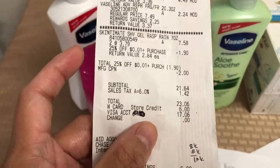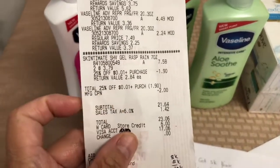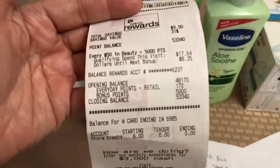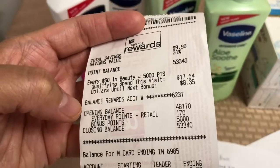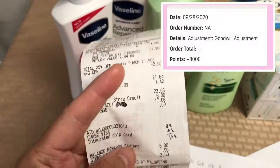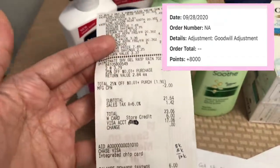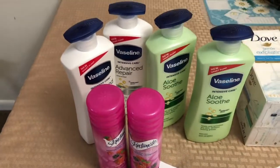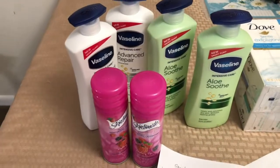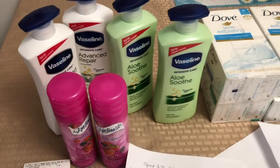After the $6 store credit deduction I paid $17.06. Because of the cashier's modification my amount was lowered. I called customer service and she fixed it. I got 5,000 points for the Spend $20 deal, 3,000 for the Vaseline, and 2,000 for the Skintimate shave cream. Customer service also returned the $3 register reward that didn't count. She apologized for what happened — it was a short conversation and she fixed everything.